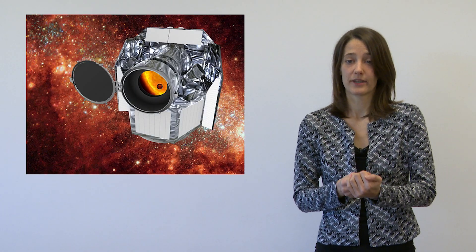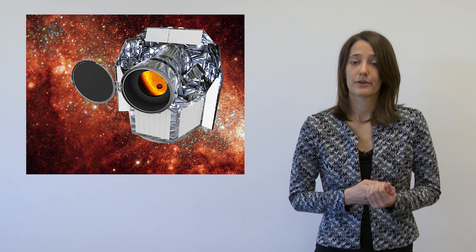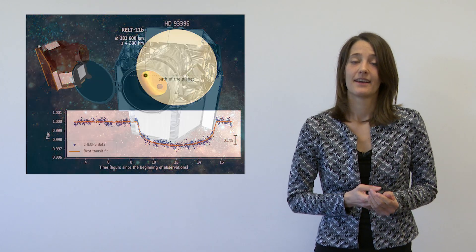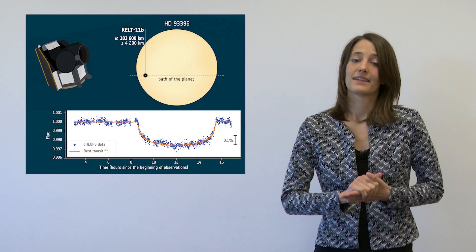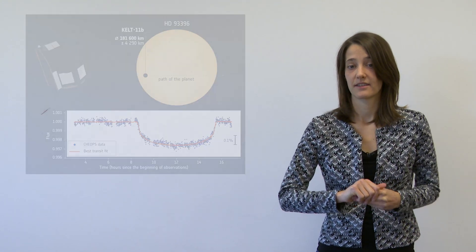The CHEOPS satellite is a joint mission between ESA and Switzerland, and it's also Europe's first mission dedicated to studying exoplanets. It was launched in December 2019, and it's already started its scientific observations. Over the next 3.5 years, it will perform photometric measurements at extremely high precision, targeting the most interesting planetary systems. It will measure the radii of small planets, but it will also allow us to characterize these extreme planets and their atmospheres in ever greater detail.